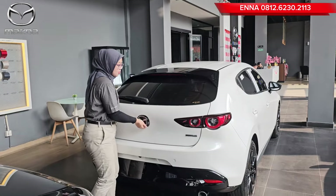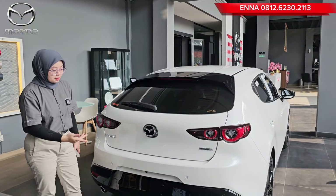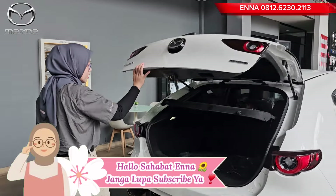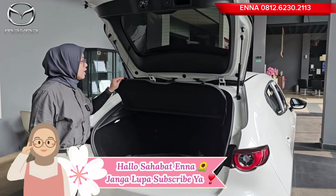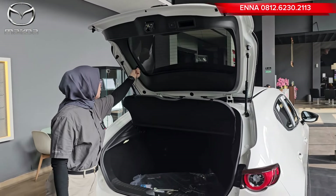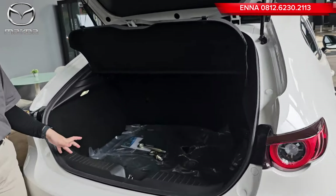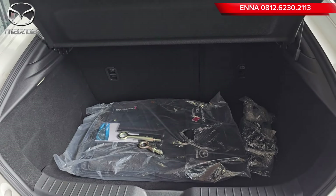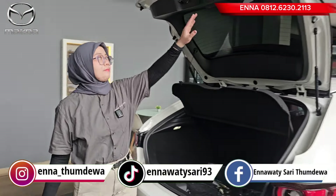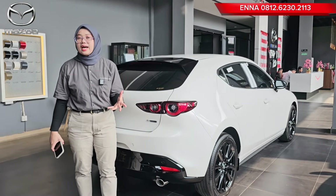Kita lihat tampilan bagian bagasinya. Kalian jangan bingung untuk peletakan pembuka bagasinya di mana, karena dia di bawah emblemnya. Tinggal buka saja di bawah emblemnya, dan di sini lengkap dengan separator yang bisa kita turunkan dan naikkan, disesuaikan dengan kebutuhan kita. Bagasinya sudah lega banget, dan di bagian bawah sudah lengkap dengan ban serep. Walaupun tipe hatchback, bagasinya lumayan lega, apalagi buat orang yang mempunyai aktivitas tinggi, terutama di Jakarta. Mobil ini cocok banget untuk akomodasi sehari-hari.